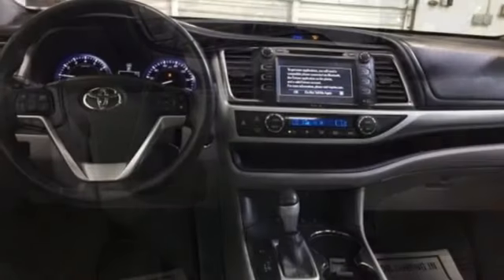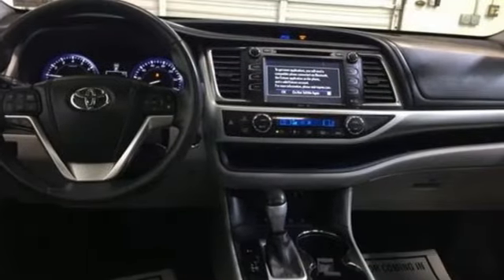Automatic transmission. Express open and closed sliding and tilting sunroof. Gas pressurized shocks. And V6 engine.